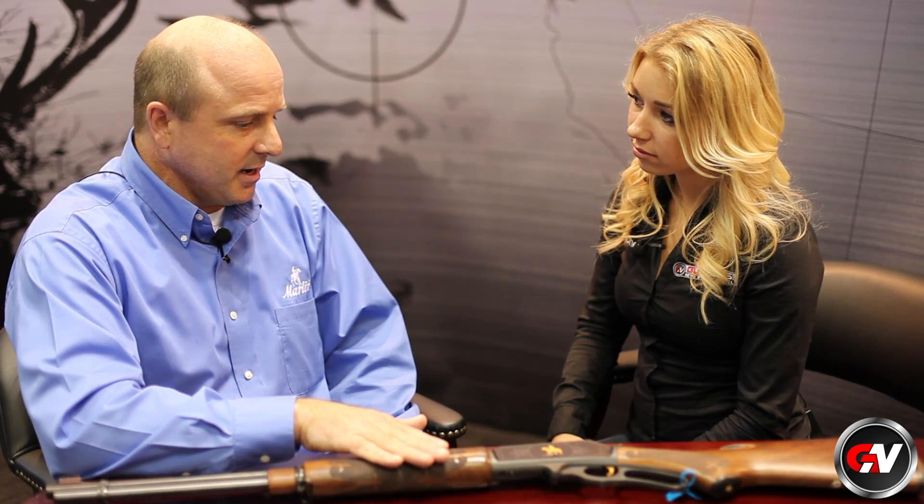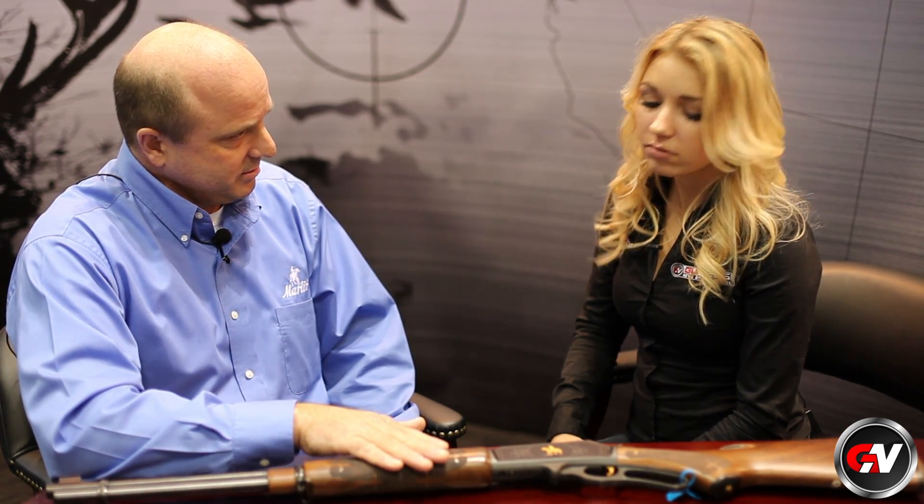We're going to make about 2,000. Yeah, that's extremely affordable for a rifle like this. It is a great deal. And how does it shoot? It's fantastic. The .336 has got a long history — it's been around since the 30s. This comes in .30-30 Winchester, but we do make the .336C in .35 Remington as well.